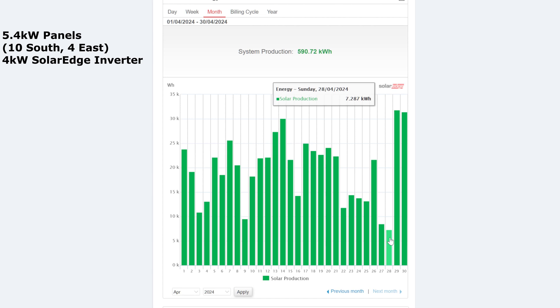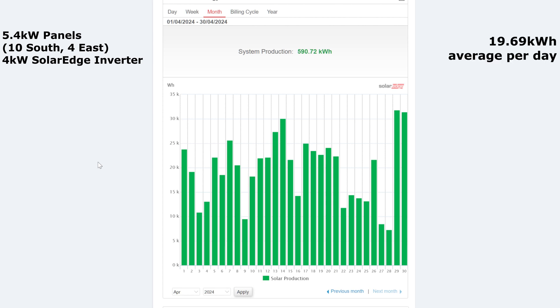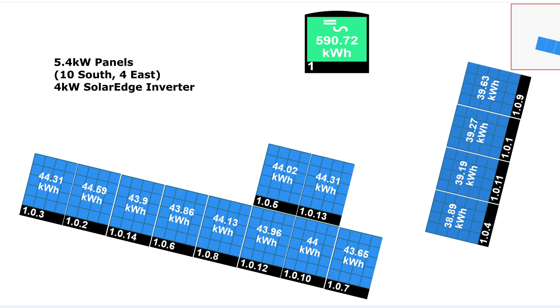It's still been a really wet, windy, horrible kind of April. So 590 kilowatt hours divided by 30 gives us an average of 19.69 kilowatt hours per day. Looking at the spread across the panels for the month: on the south side the 10 panels are all averaging about 43 to 44 kilowatt hours each for the month, and the four on the east side are getting around 38-39 kilowatt hours. As it gets sunnier in summertime the east panels do average out closer to the south.